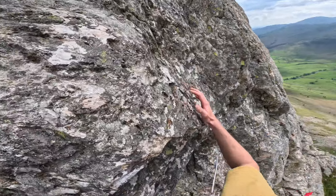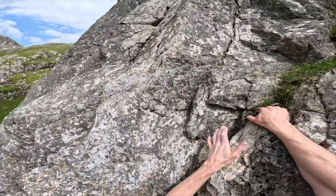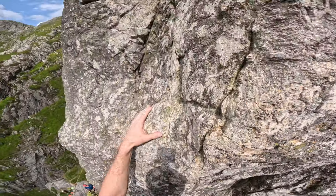This is great climbing Dad. There's some wobbly blocks apparently somewhere. That's not ideal. This all seems pretty solid. You good? Well good mate.